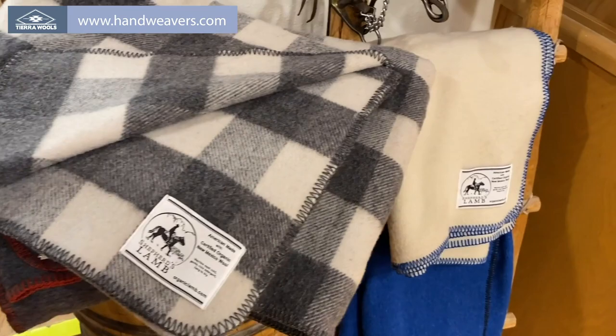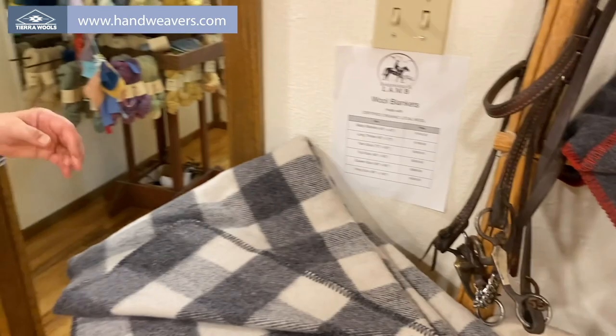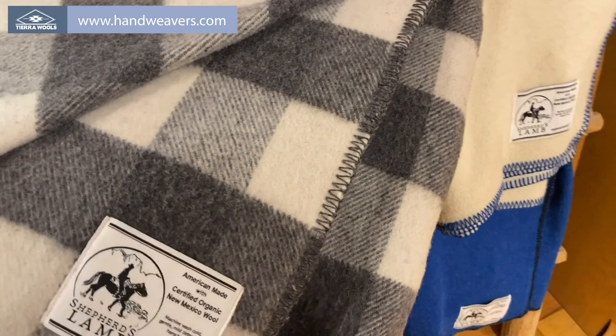These are some wonderful blankets that can be put on your bed, on your couch — for everyday use from these sheep. Sizes range from a baby size, which is 45 by 45, up to a king size. There's gray, white, blue, and buffalo plaid available.